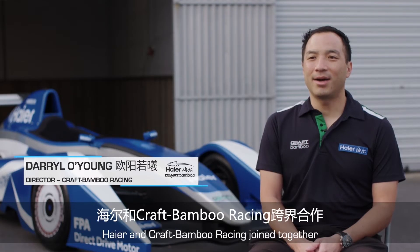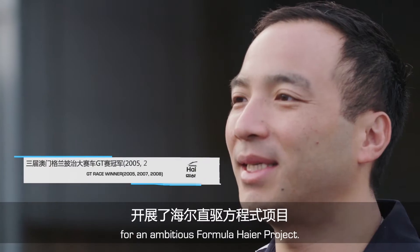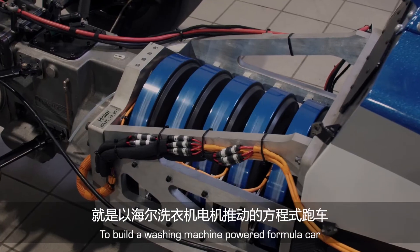Back in May 2019, Hire and Kraftmabu Racing joined together for this ambitious Formula Hire project, to build a washing machine powered formula car.